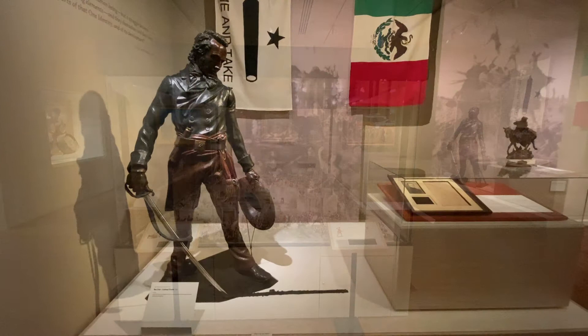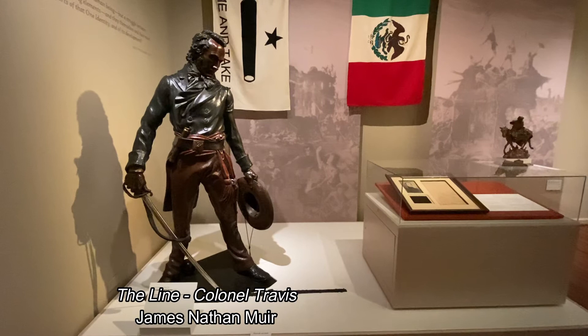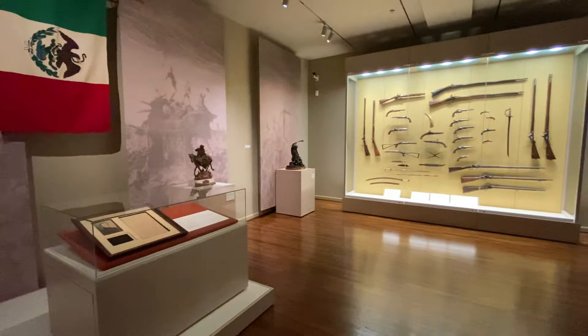Nonetheless, this sculpture called The Line depicts the moment when Colonel Travis drew a line in the sand and asked the Texas army members to step over that line, thereby representing their commitment to die for their cause at the Alamo.